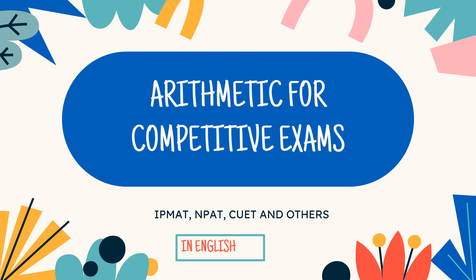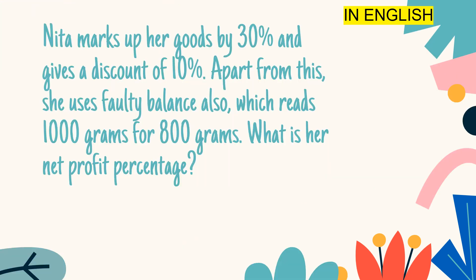Arithmetic for competitive exams. Another question: Neeta marks up her goods by 30% and gives a discount of 10%. Apart from this, she uses a faulty balance which reads 1000 grams for 800 grams. What is her net profit percentage?